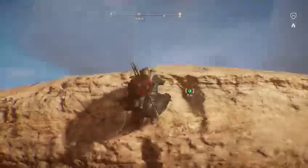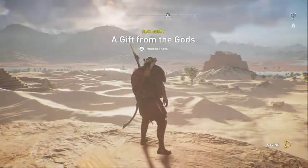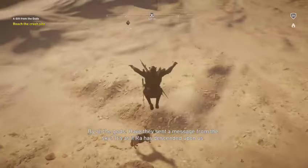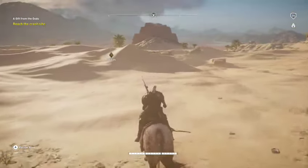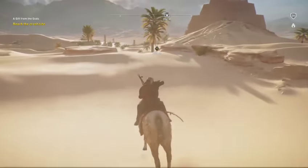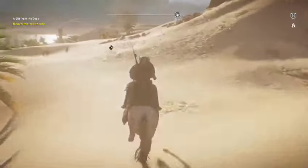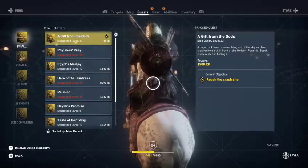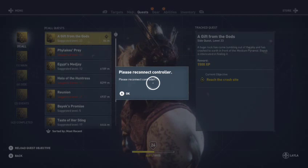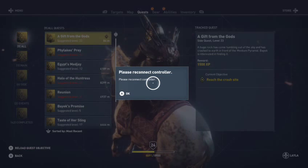Okay, what is this? How come it's a different color than everything else? Whoa — holy crap! 'A Gift from the Gods.' Reach the crash site — let's go! I don't know why the icon for this mission is like a greenish color. I wish people in the live stream could tell me if they can hear my voice. It's working — never mind, works good.